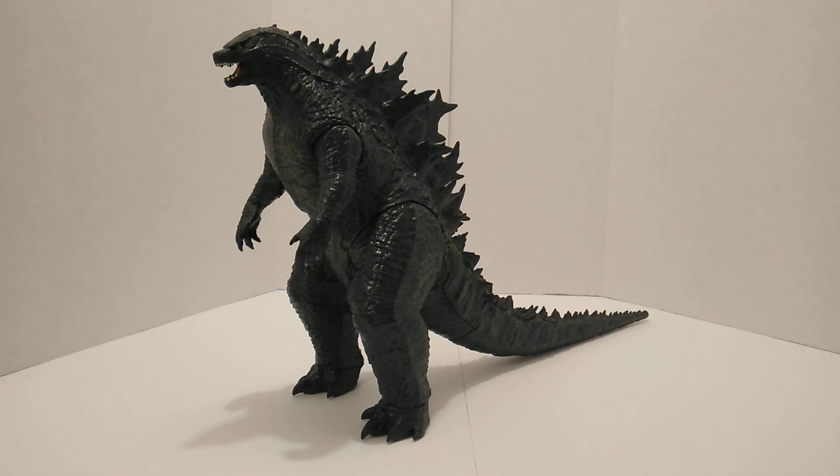I do appreciate people buying these things because the more that people buy, the more figures we get from Jak Pacific. They're not a bad company. Jak Pacific is a toy company that did produce WWE figures for a while — that's probably the biggest mainstream thing that comes to mind. They did pick up the Godzilla license and produced the big 24-inch Godzilla back in 2014, and I'll be using that for a size comparison.